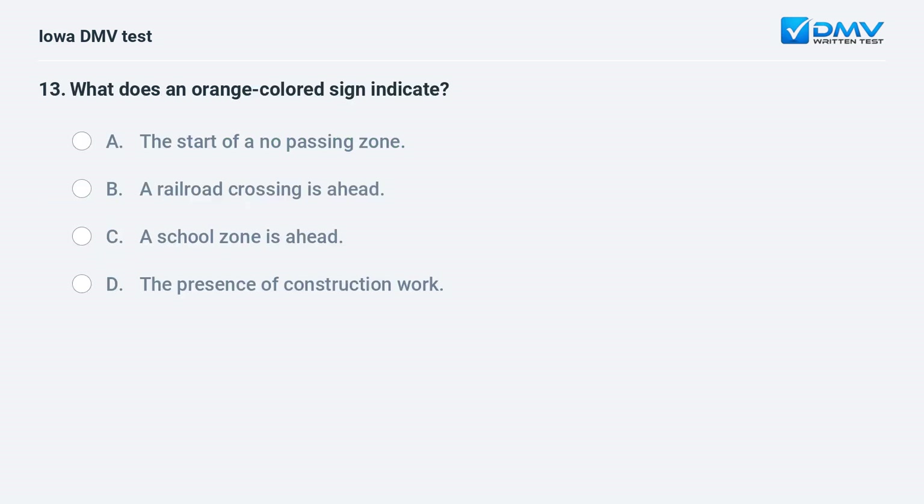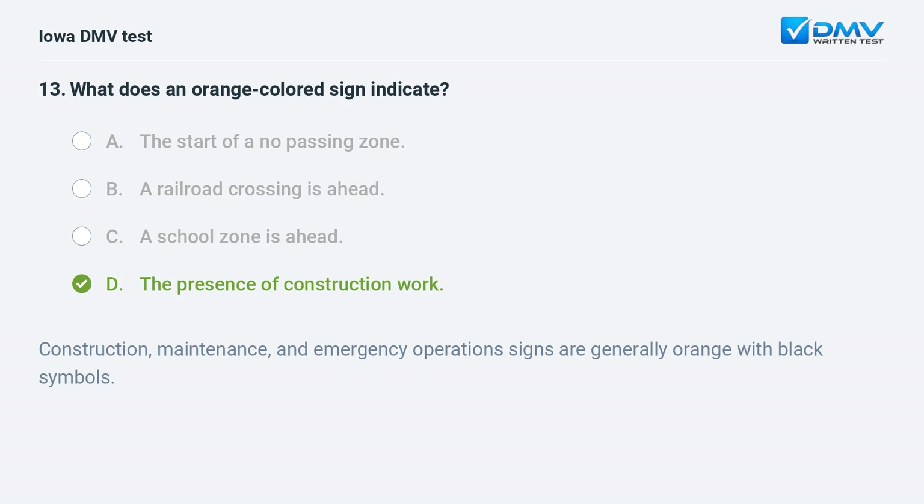What does an orange colored sign indicate? a) The start of a no passing zone, b) a railroad crossing is ahead, c) a school zone is ahead, or d) the presence of construction work. The answer is d: the presence of construction work. Construction, maintenance, and emergency operations signs are generally orange with black symbols.